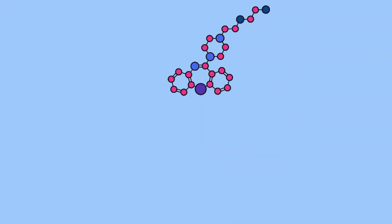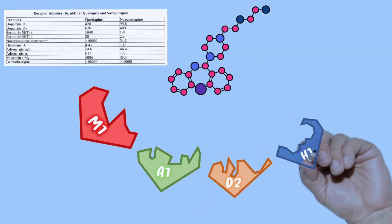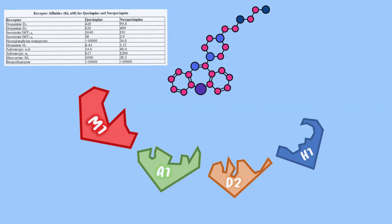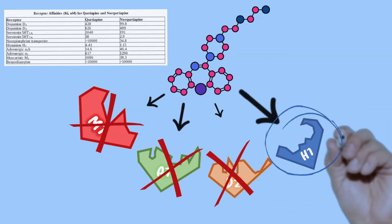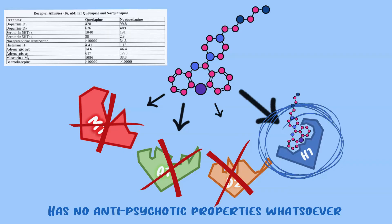To better understand this concept, think of a hypothetical scenario: what if we gave someone a single molecule of Seroquel? Drugs like Seroquel have a signature set of binding affinities, meaning they have different levels of attraction to different receptors. If you give one molecule of Seroquel, it's only going to go to the receptor it has the most attraction to — and for Seroquel, that's the histamine receptor. So one molecule of Seroquel has literally no activity at the D2 receptor; calling it an antipsychotic at that point is a misnomer.